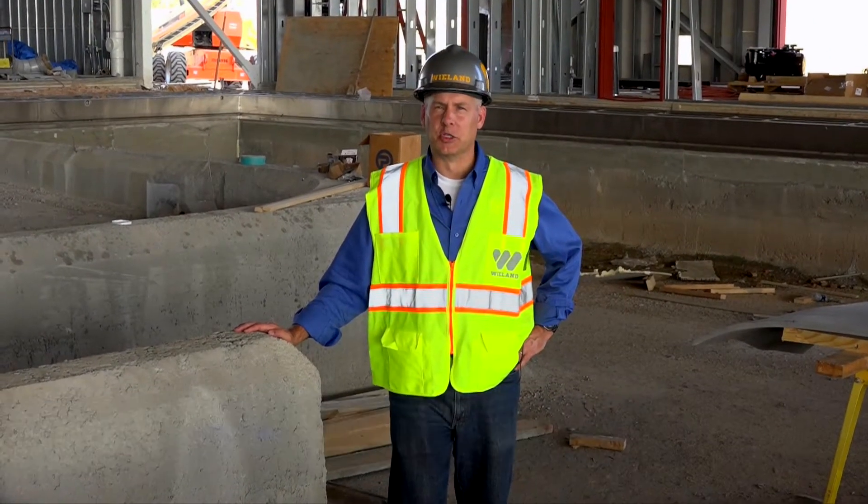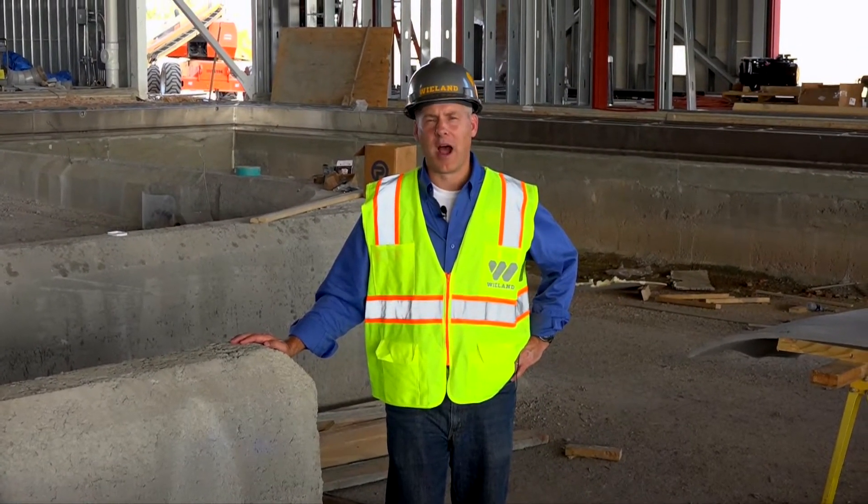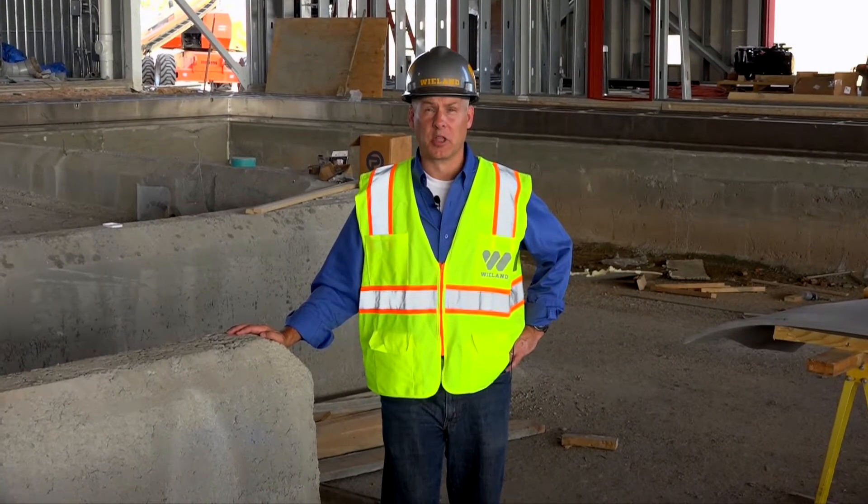I'm Kevin Shaw with Wieland, and I'm standing in an unfinished swimming pool in Shreveport, Louisiana. Why? Well, that's the topic of this edition of the Wieland Walkthrough.